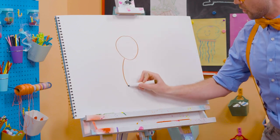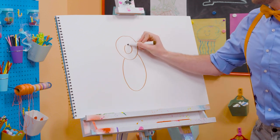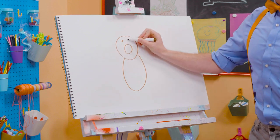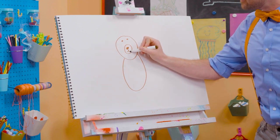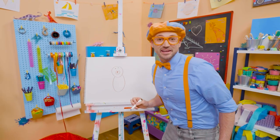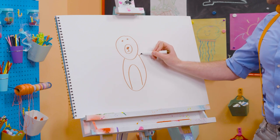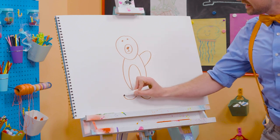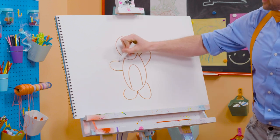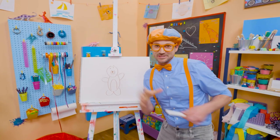And then an oval for the body. And then for the nose right there. And another circle for the eye. And a button nose! There we go! Doesn't that start to look like a bear right now? And then for the body, one arm right there, a leg, another leg, and the arm! Wow! Can't forget about the two cute little ears up there. Rawr!